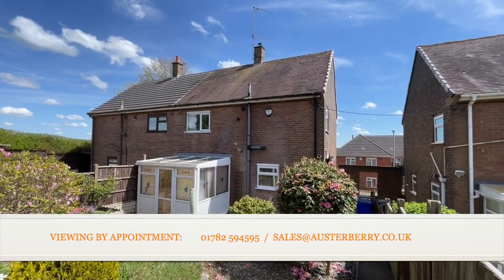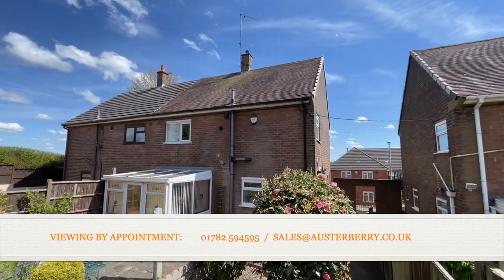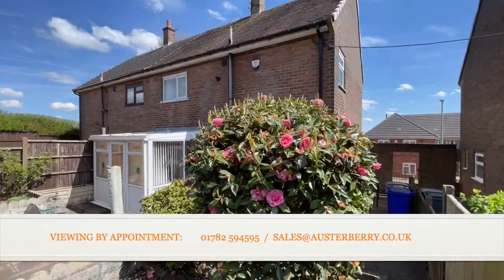So that concludes our tour of this house on Lansbury Grove, Meir. Please contact our sales team to arrange your viewing. Thank you.